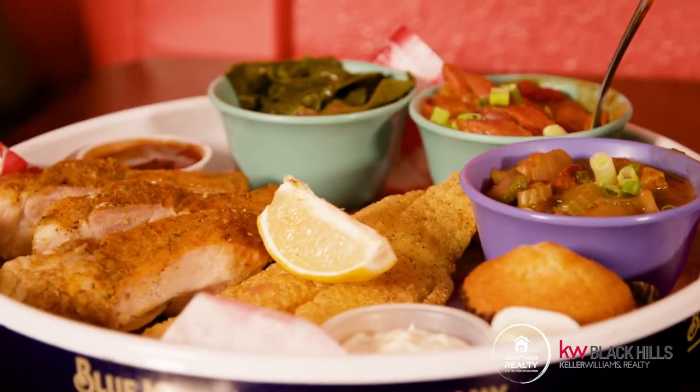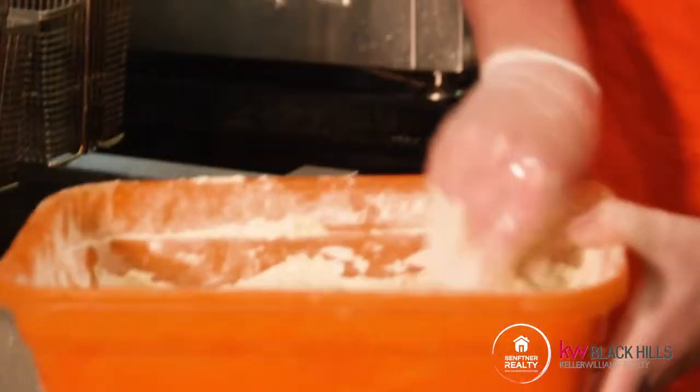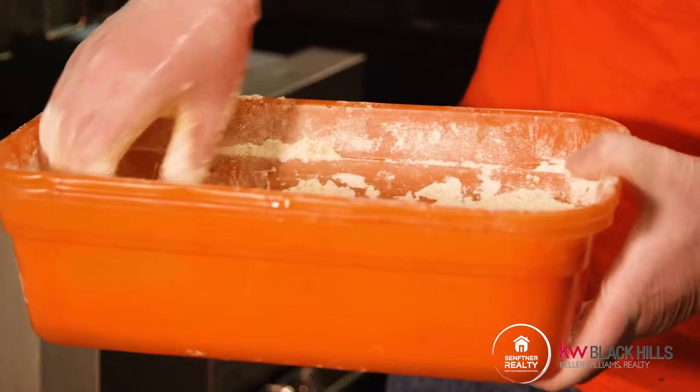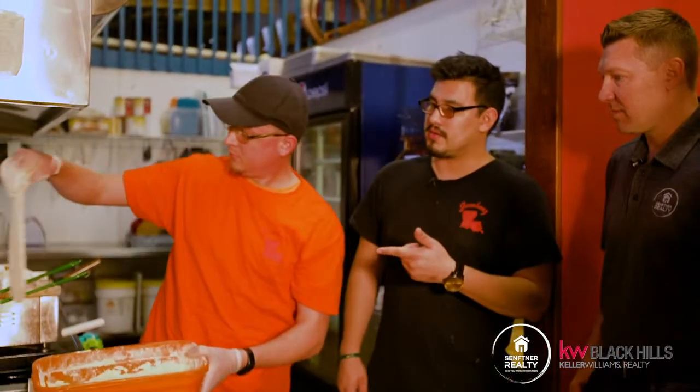We are going to do a soul food platter. It's probably the best thing to get if you've never been here before. It's got a little bit of everything, including catfish, ribs, gumbo, red beans and rice, and then your choice of green — we're going to do collard greens today because it's all homemade and you can't beat homemade food. So we're going to start with the catfish. Our breading is a mixture of flour, cornmeal, some Creole seasoning, and black pepper, which gives it a little bit of zest but it's not too spicy. We actually get our fish from Louisiana — they're farm fish.